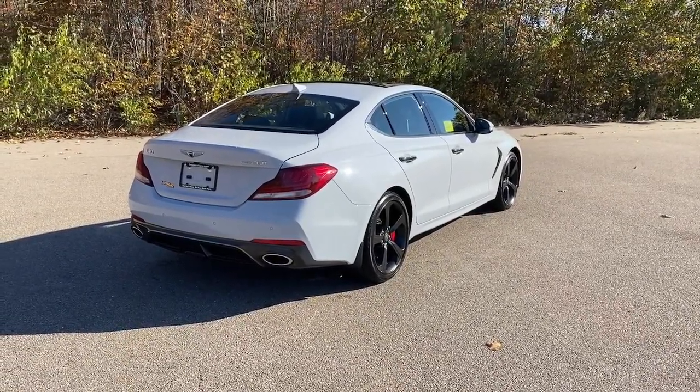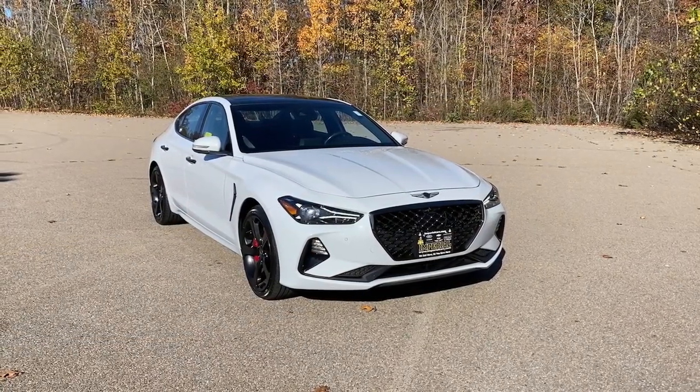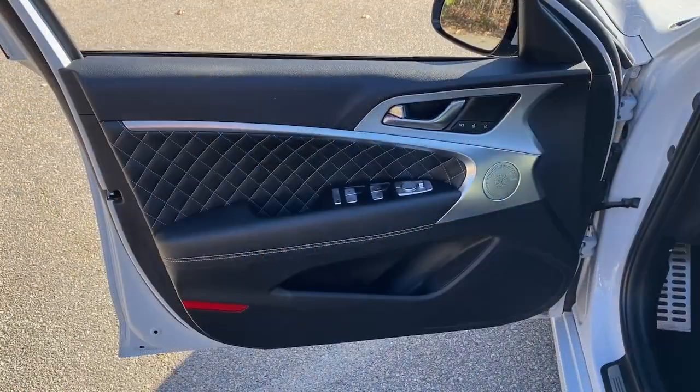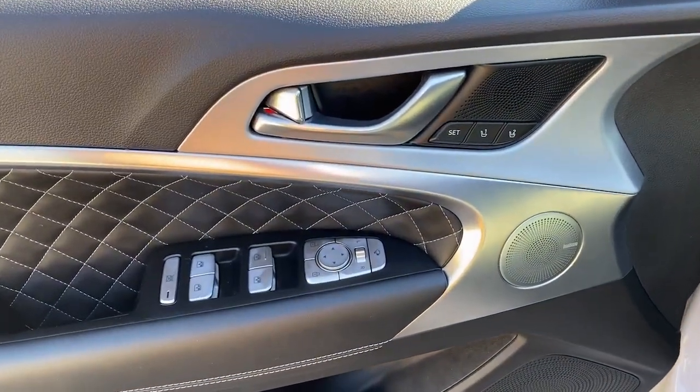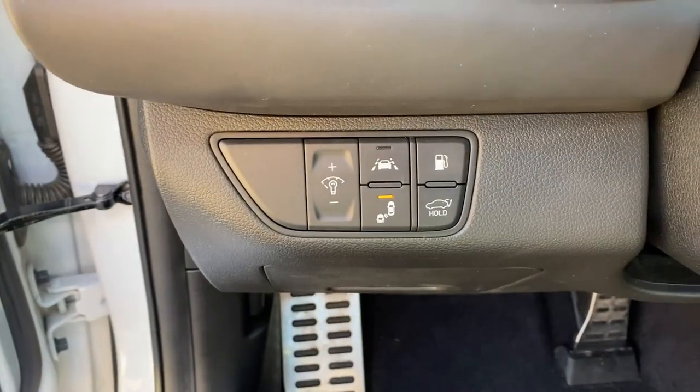The following are some of this vehicle's highlighted options: heated steering wheel, heated and/or cooled front seats, Apple CarPlay and/or Android Auto, navigation system, moonroof, keyless entry, lane keeping assist, power passenger seat, and satellite radio.